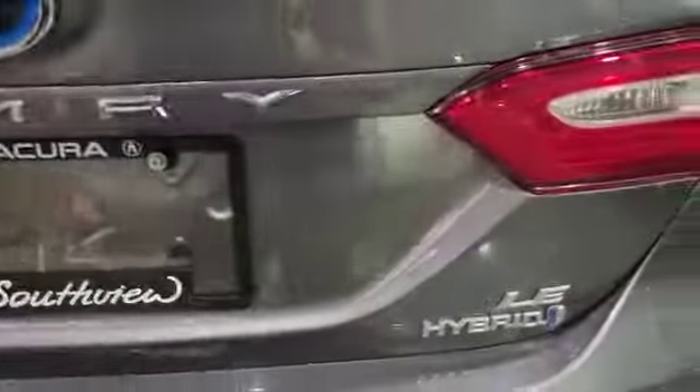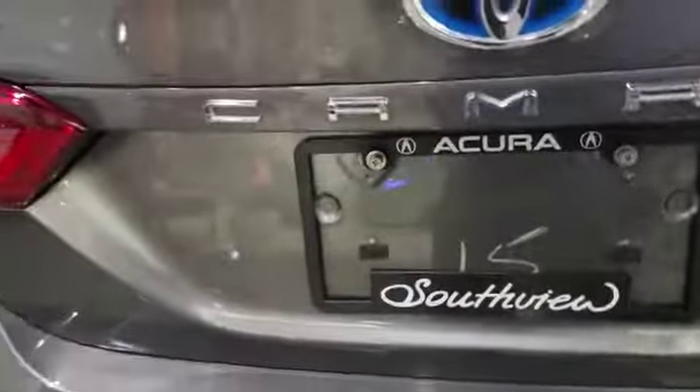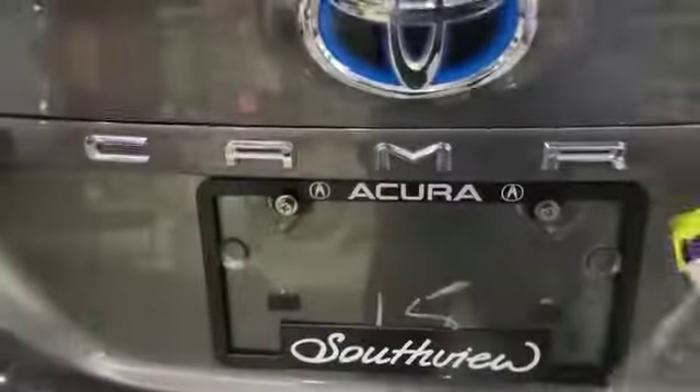In the back you've also got tons of space, along with power windows. Coming around to the trunk area, as you can see there's the LE Hybrid badging. I'll pop the trunk — you've got good cargo space back here and also a 60-40 fold-down rear seat.